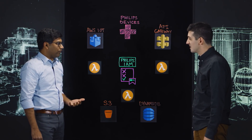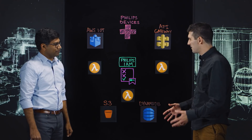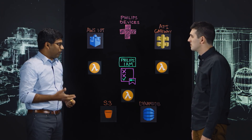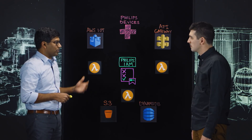Phillips has a HealthSuite digital platform, which is a cloud-based platform that allows our devices to connect to the cloud. So what kind of devices are we talking about here? These are clinical devices like MR machines, imaging solutions, and also on the consumer side, blood pressure machines that are in the hospitals.